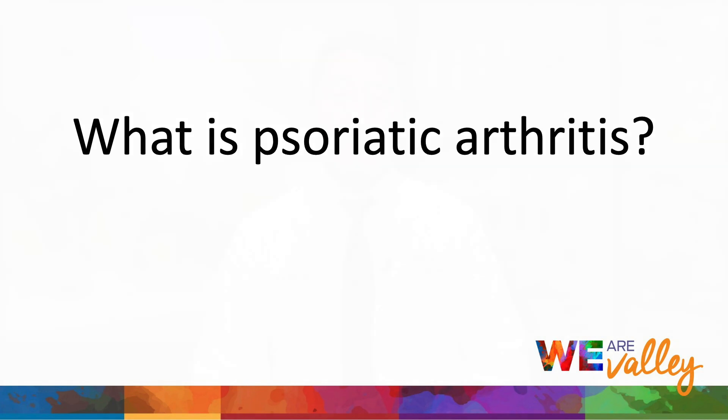What is psoriatic arthritis? Psoriatic arthritis is a type of inflammatory arthritis that occurs with skin psoriasis. It was initially considered as a variant of rheumatoid arthritis, but now we recognize it as a unique clinical disease. It is important to know only up to 30% of patients with psoriasis develop psoriatic arthritis. Nail changes of psoriasis and inverse psoriasis, which is skin psoriasis in the armpit, groin, and other body folds, are associated with high risk of psoriatic arthritis.